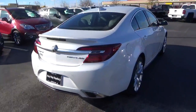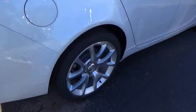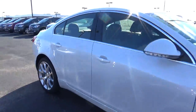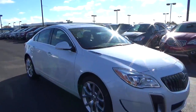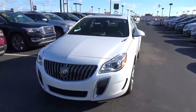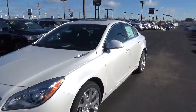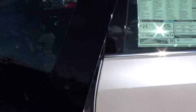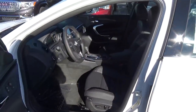Rear parking sensors. Alloy wheels with four-wheel disc brakes. Leather seats.